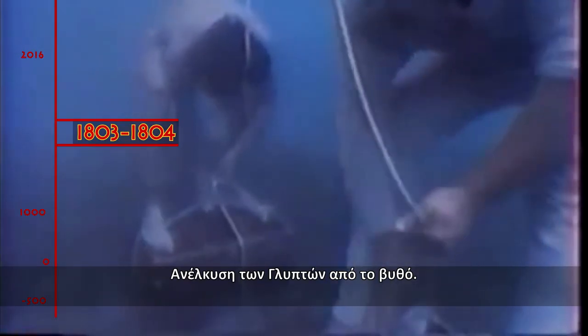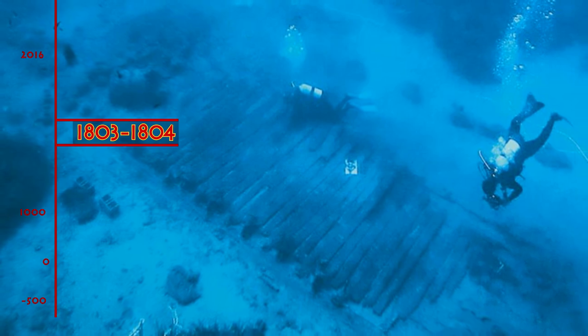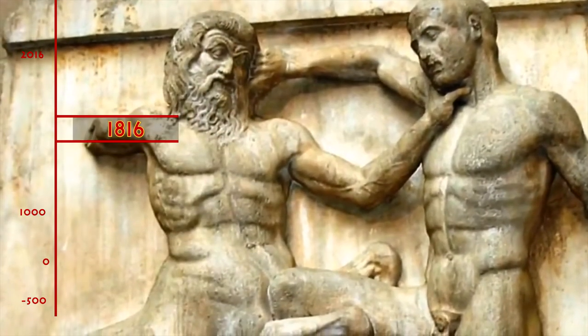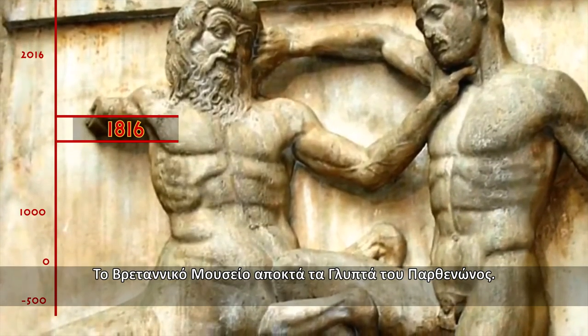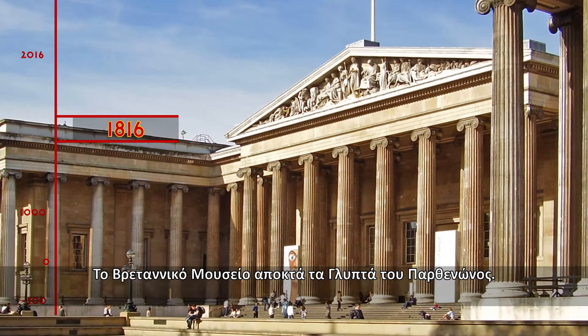1803–1804. Retrieval of the Parthenon sculptures from the depths of the sea. 1816. The sculptures that Elgin removed from the Parthenon were acquired by the British Museum.